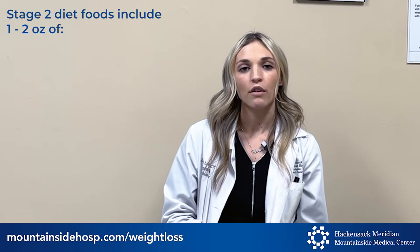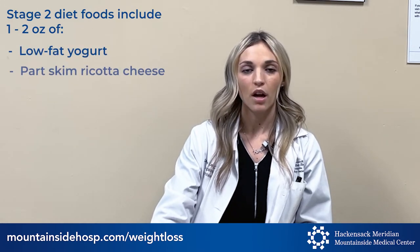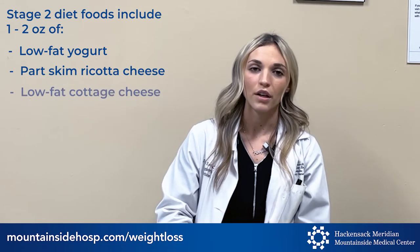Stage two is your full liquid diet. You'll be on stage two for one week. Per meal you can have one to two ounces of foods such as low-fat yogurt, part skim ricotta cheese, and low-fat cottage cheese.